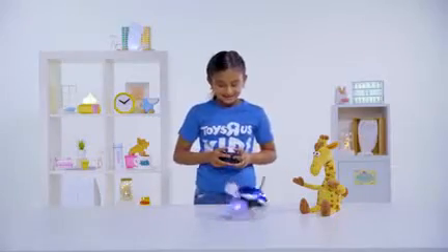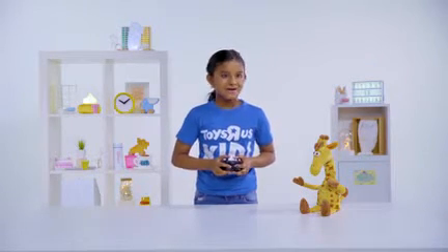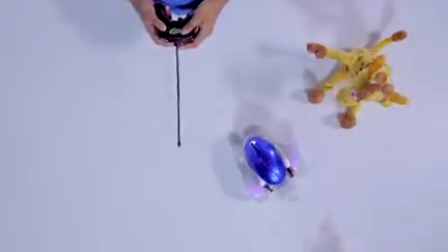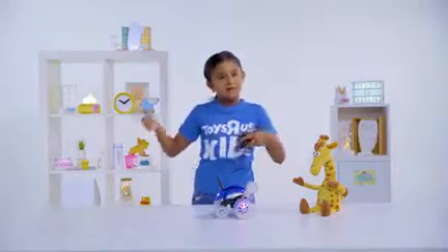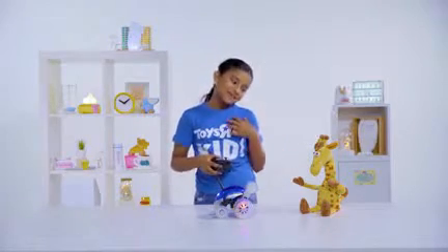Yeah. Whoa! Jeffrey! It's gonna go! Oh no! Sorry! I think when we play on the ground, I think we're much better. Bye, Jeffrey! You see? I'm quite smart.